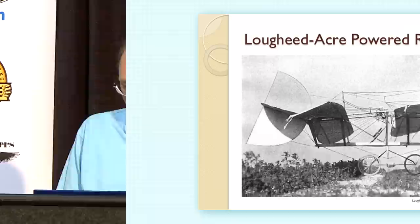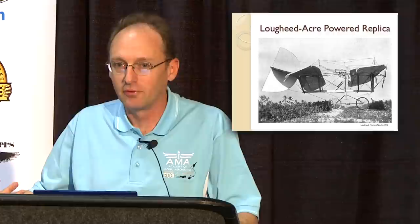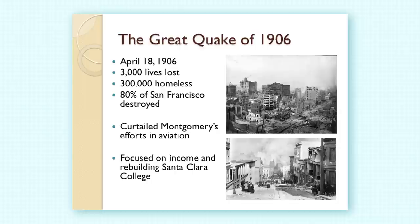Wright brothers filed in March of 1905 and Montgomery filed in April 1905. This is the powered version that was flown in Chicago. It didn't get off the ground very well because the motor was underpowered for its weight, so it skimmed along the ground and basically hopped off but never really achieved the flight they were hoping for.